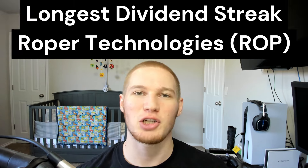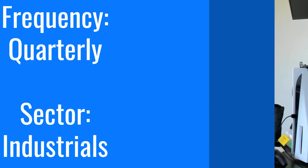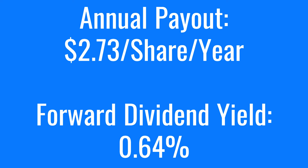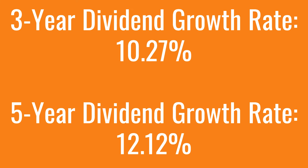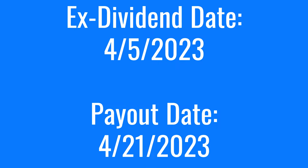This week's stock with the longest dividend streak is Roper Technologies, stock ticker ROP. ROP is a quarterly payer in the industrial sector, paying $2.73 per share per year, with a forward dividend yield of 0.64%. Roper has been growing and paying their dividend over the last 30 years. They have a 3-year dividend growth rate of 10.27%, a 5-year dividend growth rate of 12.12%, and a payout ratio of just 15.75%. ROP has an ex-dividend date of April 5th and a payout date of April 21st.